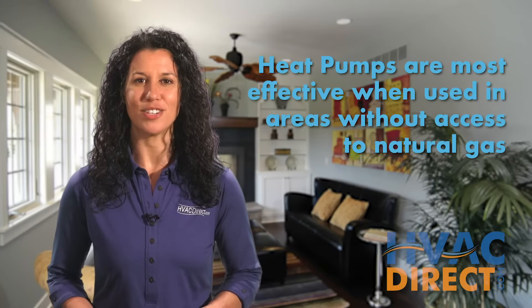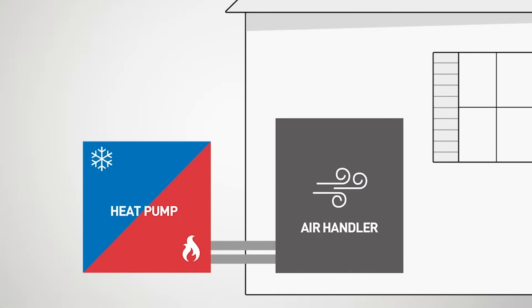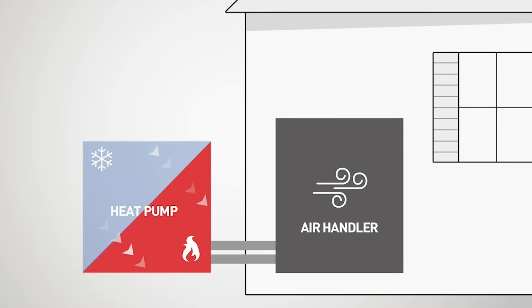Heat pumps work best where there is no other fuel choice like natural gas or propane. The strength of the heat pump is its ability to pull heat from cooler outdoor air to heat your home. This almost seems like magic, but it's a proven technology and costs much less to run than conventional electric heat.